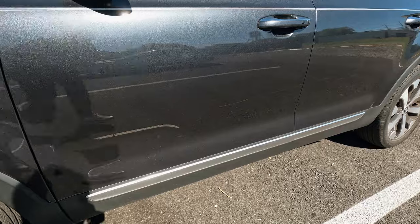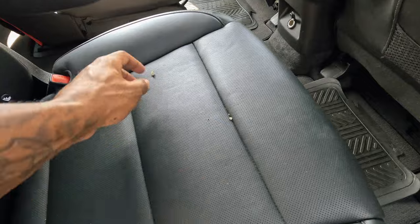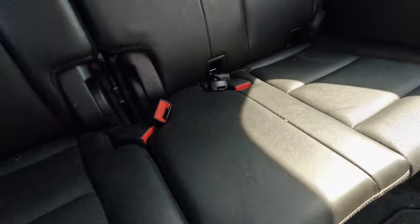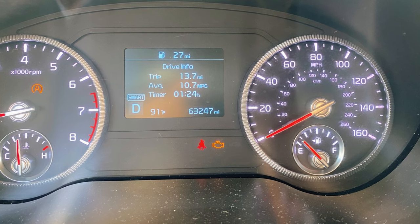I immediately notified Turo and continued trying to get in contact with the guest. They wound up bringing the car back about three hours late. I knew in my head that about 80% of the time when guests stop communicating and don't bring the car back, there's usually something wrong with the car. And sure enough, when I pulled up, I saw a long scuff and scratch alongside the driver's side of the vehicle. When I opened up the doors, the interior was a mess — it smelled like a pound of weed and there were cigar guts all over the floor of the back seats. But that's not all — when I went to start the car, the check engine light on this brand new car had somehow turned on.